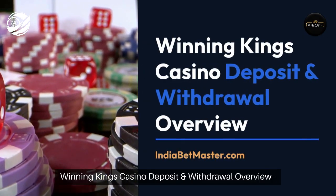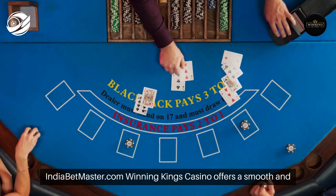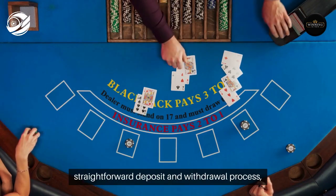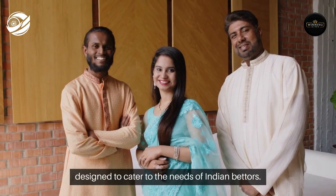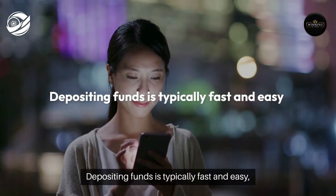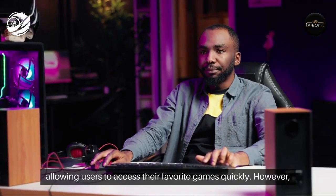Winning King's Casino Deposit and Withdrawal Overview. IndiaBetMaster.com — Winning King's Casino offers a smooth and straightforward deposit and withdrawal process designed to cater to the needs of Indian bettors. Depositing funds is typically fast and easy, allowing users to access their favorite games quickly.